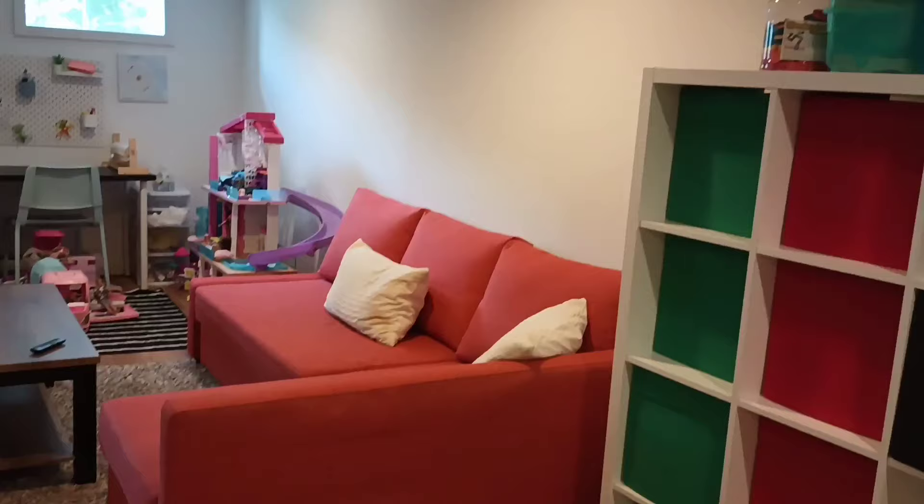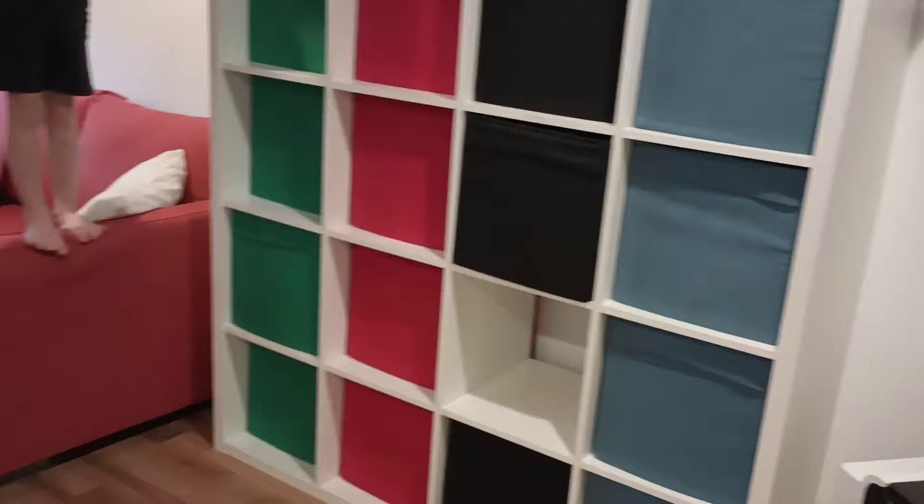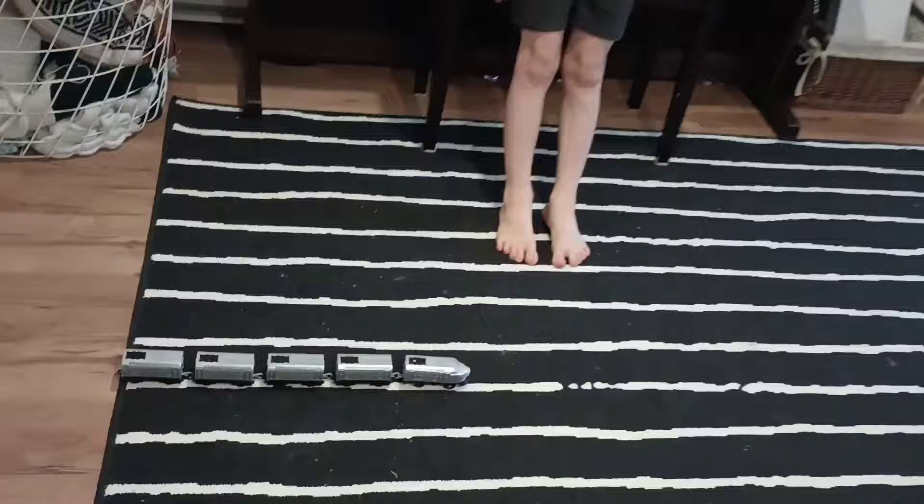I think we've gotten through the chunk of it. Obviously it's a toy room so the kids are still going to be in here playing — it won't be 100% neat the entire time. We've gotten pretty much everything cleaned up and put away that's not currently in use. We have our cube shelf area, and it's much improved from before.